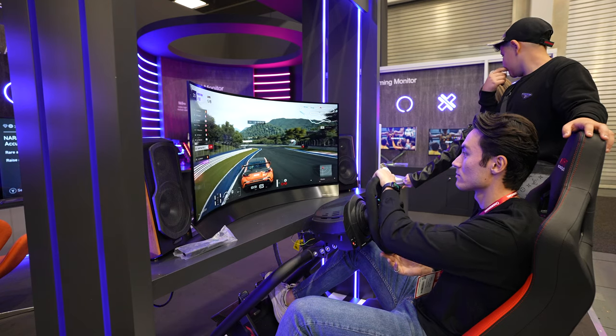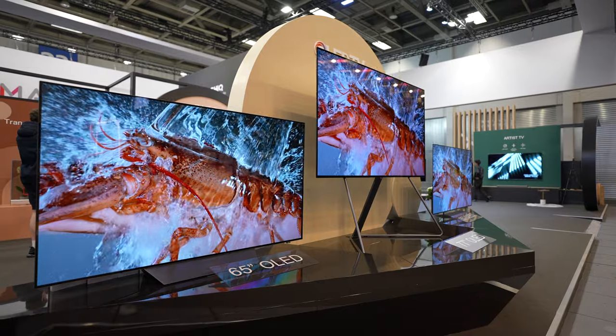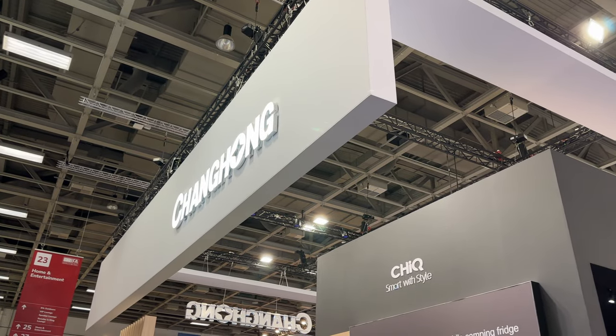Hey, what is happening? This is Lionel here watching TechLine. At this year's IFA Berlin show, I saw quite a few interesting products made by Chik, which is a high-end smart home appliances brand of Changhong.